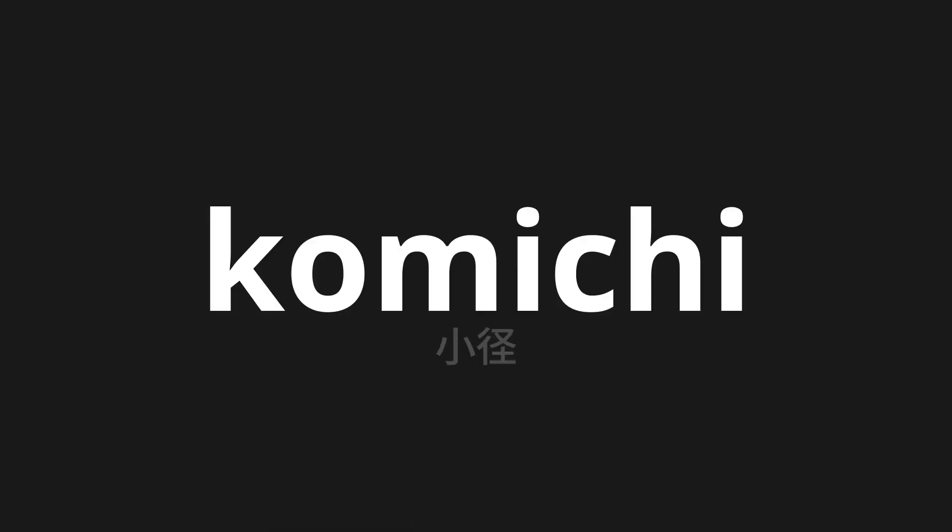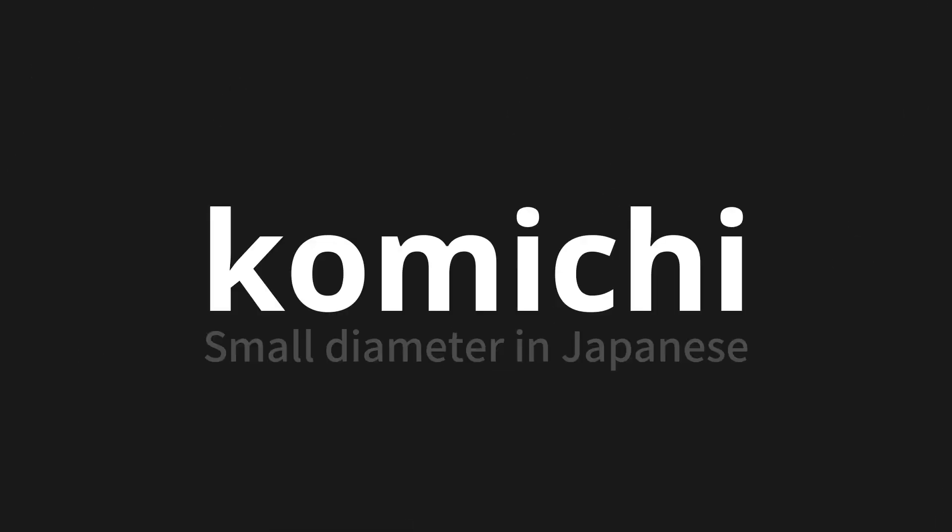Welcome to this pronunciation video. Today, we will be focusing on a new word that you might find challenging or intriguing. So let's dive into today's word: Shoukei, which means small diameter in Japanese.